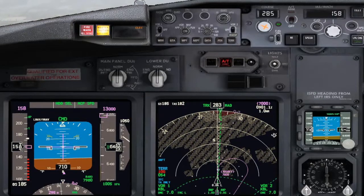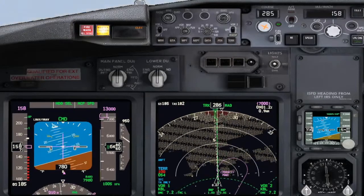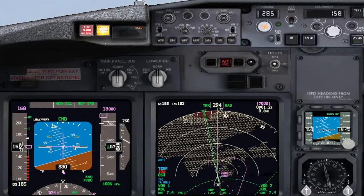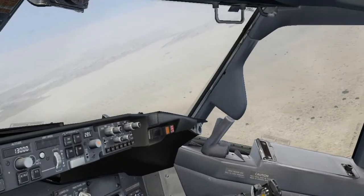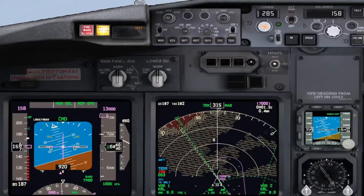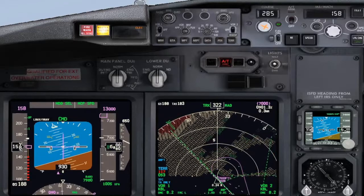At 7 miles, right turn to heading 090, call ATC and declare emergency. Caution — terrain visual with the elevation. Heading 090 set. Checked. Mayday, mayday, mayday — Alpha Bravo Charlie, request hold over the VOR due to engine failure.